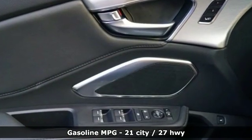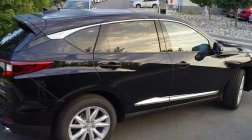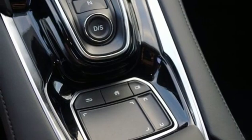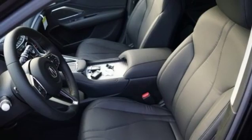Turbo inline four cylinder engine, gas pressurized shocks, streaming audio, doors and push button start proximity key, dual zone climate control, auto dimming rear view mirror, external memory control, Wi-Fi hotspot, front heated bucket seats, and power heated mirrors.